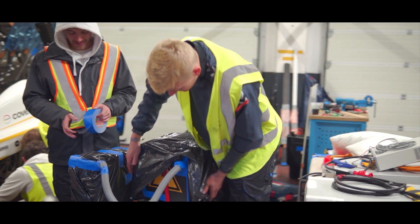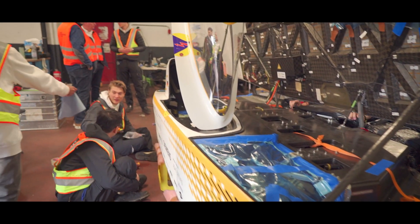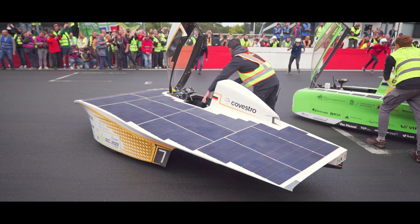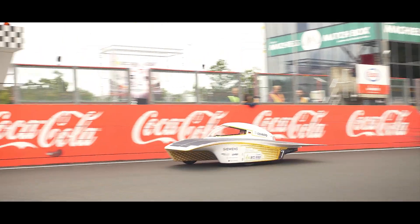Everything was prepared so well that on Saturday morning we just had to get the car totally ready — pack our battery so it was waterproof and close our solar lid as well as possible. Then we could roll onto the racetrack, and it was finally race time. We started the European Solar Challenge!